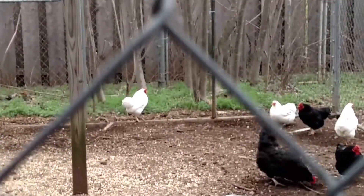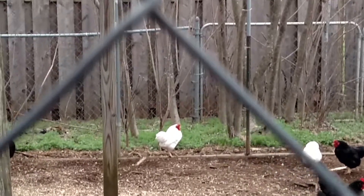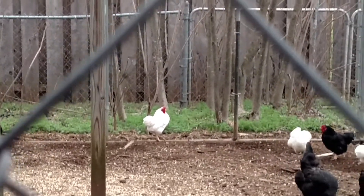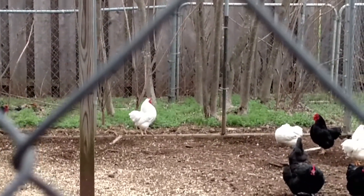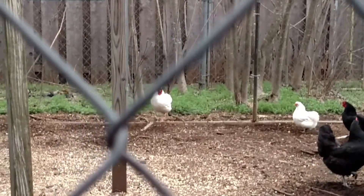Hey guys, I wanted to get a good shot of them. Out there is a Wyandotte Bantam rooster. Bantams come in a large variety, and we have the white and the black Wyandottes.